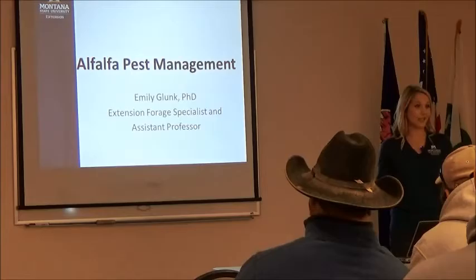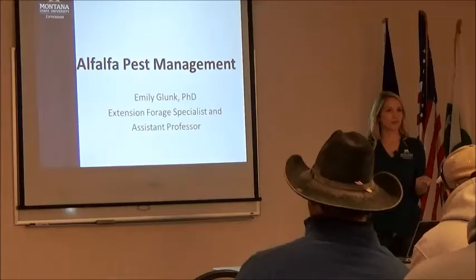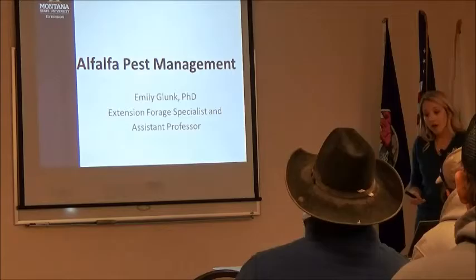Also a dependable way. But what are you giving up when you harvest early? Yield, right? How much money are we giving up though? We don't know. So that's what some of these future projects are going to be looking at.